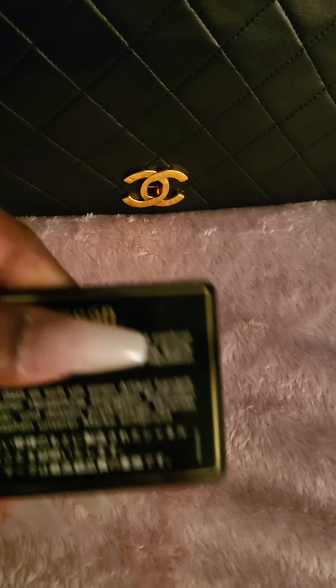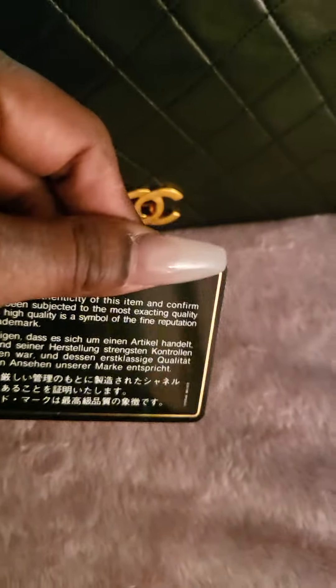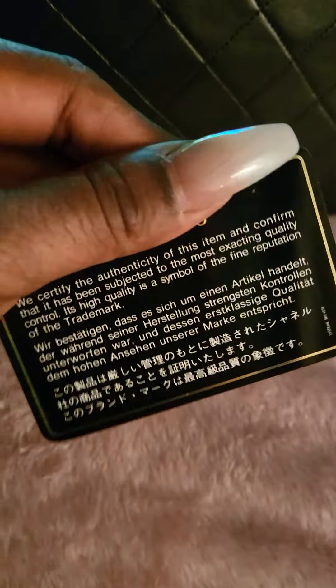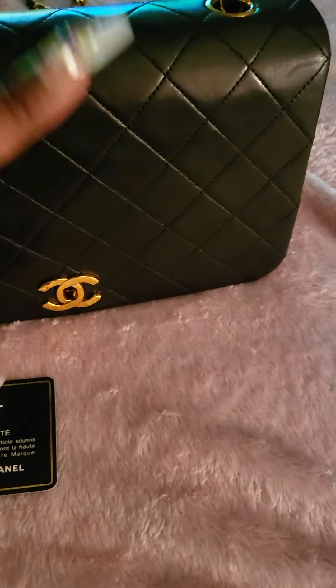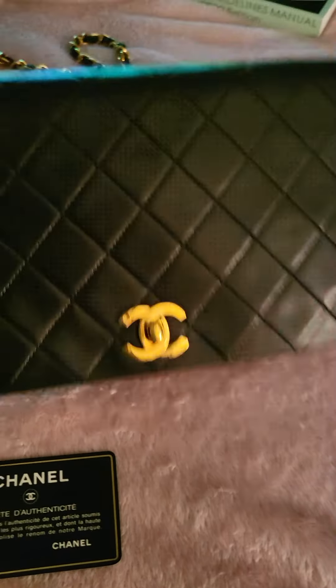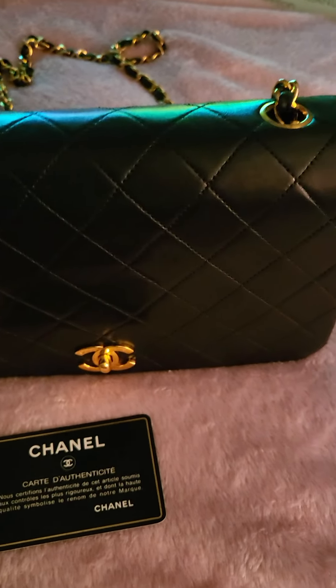At the top of the card it has the serial numbers that match the inside of the bag, so you know you have a good bag. This is the little hologram card that it came with. I'm just so happy — I love her. Thanks for watching, have a wonderful day. Check out Rebag — they're great. Love you guys, bye!